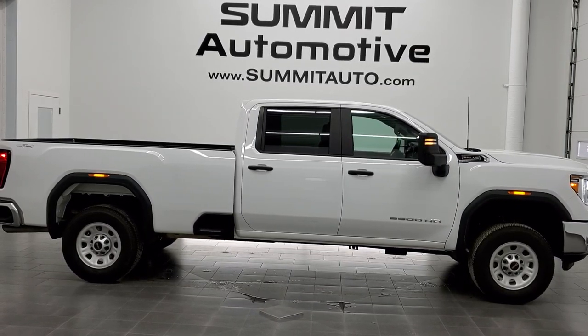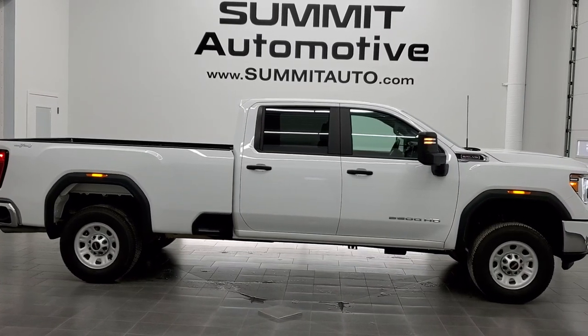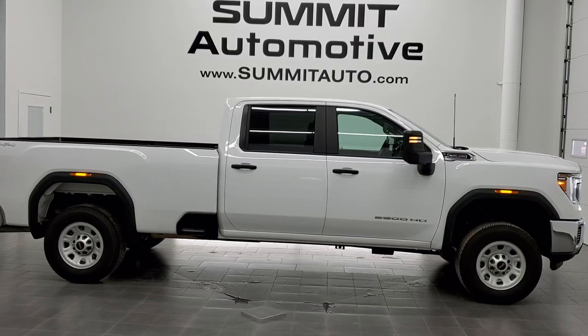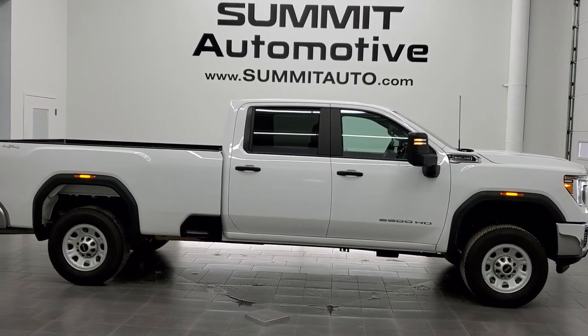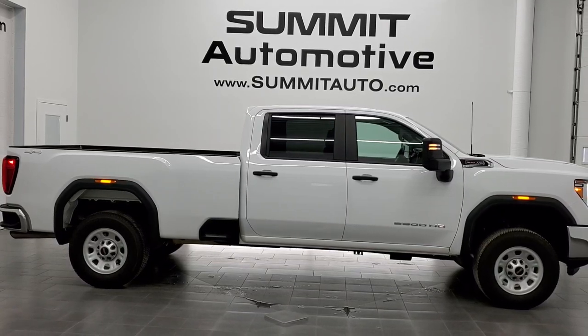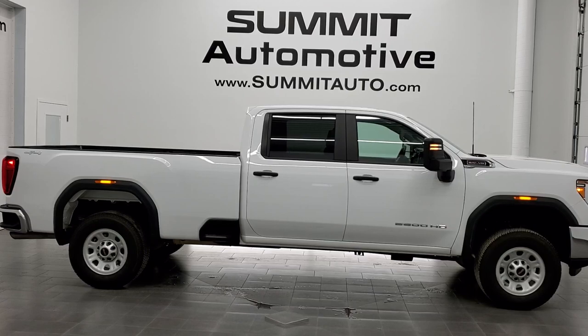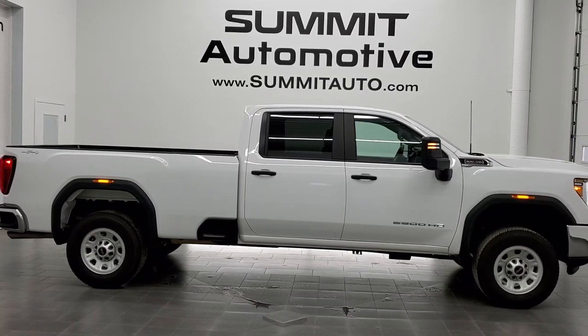In any second you will see a link to subscribe to our YouTube channel in the upper left, a link to more GMC Sierra 2500 truck videos in the upper right, a link to this vehicle on our website in the lower left, and a link to one of our latest YouTube videos in the lower right. Click those and check us out. We're super excited to help you with this ultra clean 2021 GMC Sierra 2500 crew cab long box work truck in Summit White. Thanks again for checking out the video.